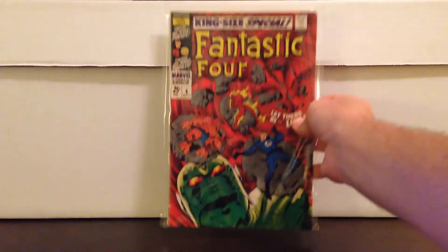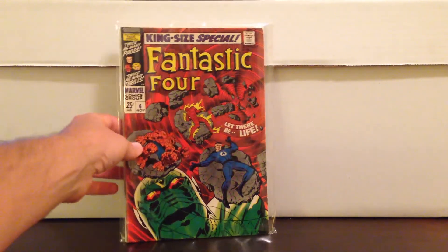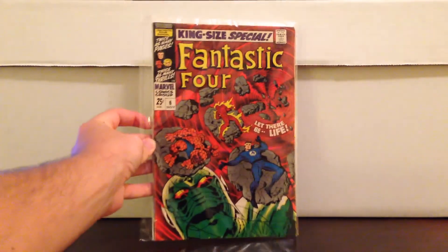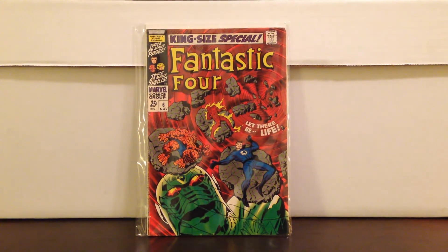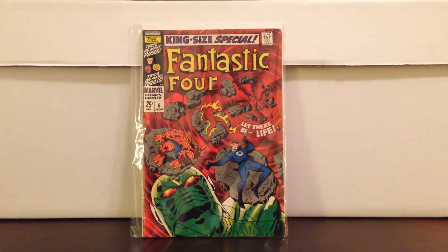Hard book to find in good shape. I paid $15 — Fantastic Four King Size Special number 6, first Annihilus. I'm really happy to have this in this grade and I think I stole this book at this price. Look at the red — it's just amazing, and the spine looks great. Usually the spine is split, there's not much of a roll. People actually read the comics back then, they didn't just put them in a bag. Great looking book, this is becoming more popular. Good book to have for sure.